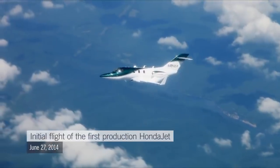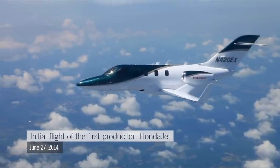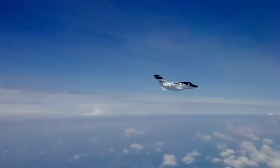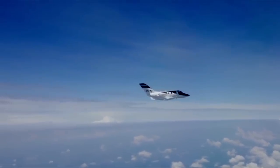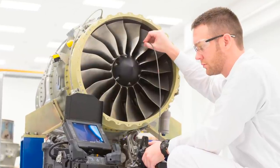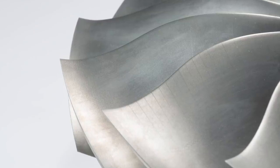One of the unique features of the HF-120 includes higher thrust at altitude, which is important for business jets that spend a lot of time in the upper flight levels and wasn't always available in older engines of this size. This greater thrust is made possible by the wide-cored blisk-type fan with 3D compound swept blades that enable a higher fan pressure ratio.